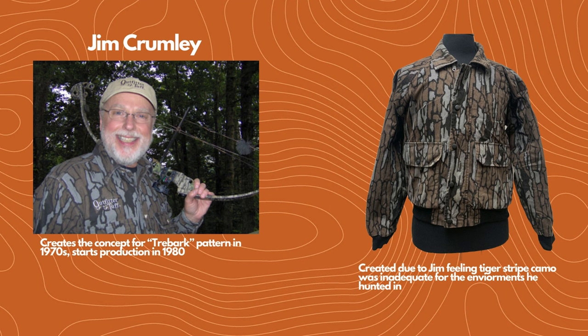It's very important to talk about Jim Crumley because he's the true OG of realistic hunting camouflage. He created his tree bark pattern somewhere in the 1970s and started production in 1980. You can see the pattern on a jacket — it's got real shapes you would see in a woodland environment, like sticks and wood. Military uniforms need to work in a wide variety of environments, so you can't have camouflage meant for something very specific. Jim wanted camouflage that would work specifically for the hunting environment. He came before Realtree, and anybody else who came up with hyper-realistic camouflage — it was Jim. He was the first.